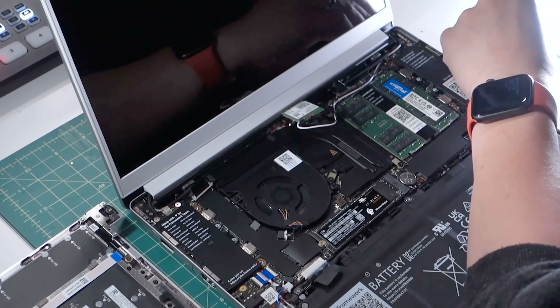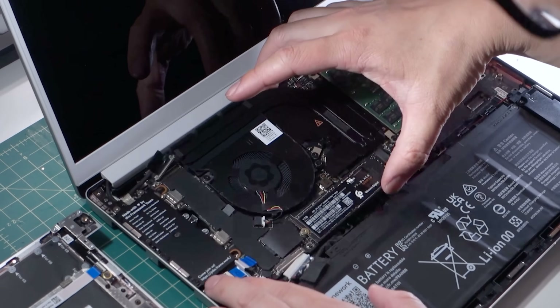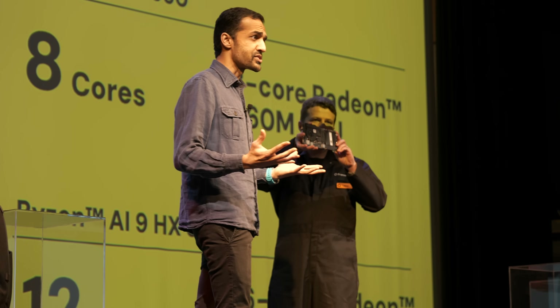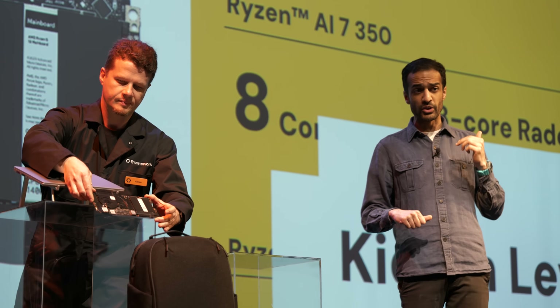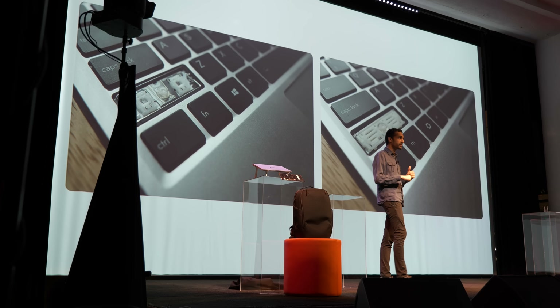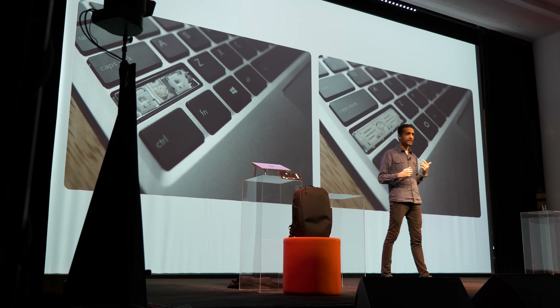They're committed to a form factor for these main boards that they've developed. At the launch event, they updated the Framework 13 — there is a new main board. They're using AMD's new Zen 5 architecture AI systems that were announced last year. So anyone who bought a Framework 13 back in 2022 can actually swap out their main board. They'll have to get some new compatible memory, but all the other components will work, and users have over time replaced things like the battery for increased capacity, the screen, and other components.